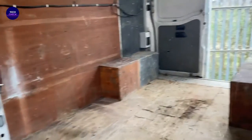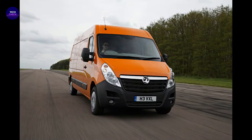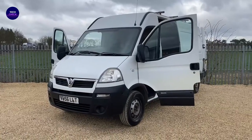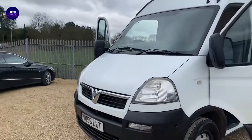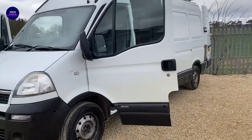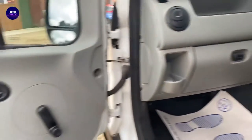Vauxhall's trump card is the sheer level of choice in the Movano range. It's offered in four body lengths and three roof heights, giving load volumes of 7.8 cubic meters to 17 cubic meters. There are four engine choices, front and rear wheel drive options, and an optional automatic gearbox. You can also get the Movano with extra seats — there's a double crew cab option, six and nine seat combi models, a full-sized 17-seat minibus, plus platform cab, box van, dropside and tipper versions.